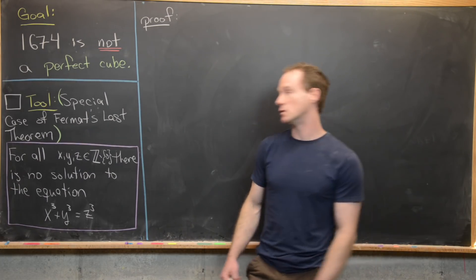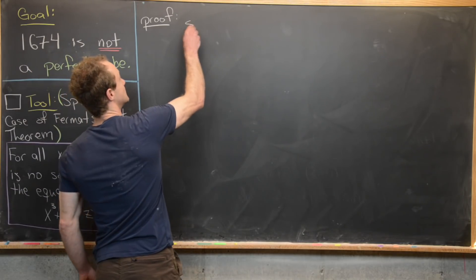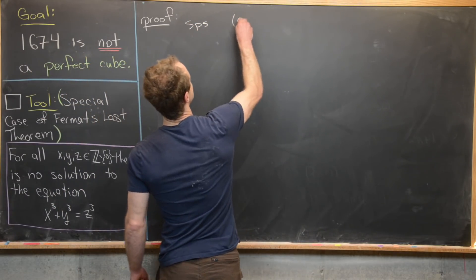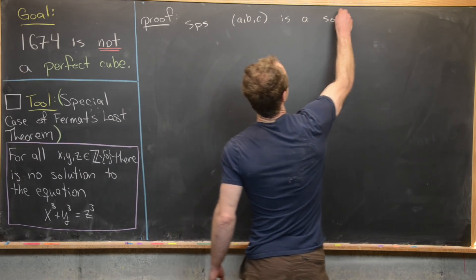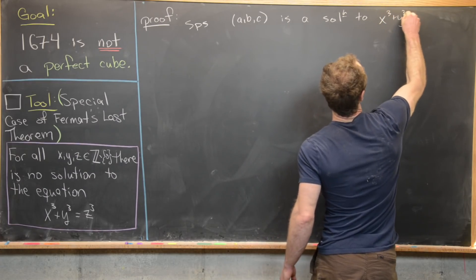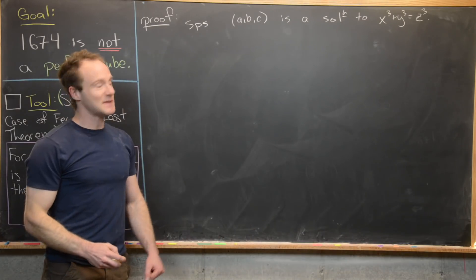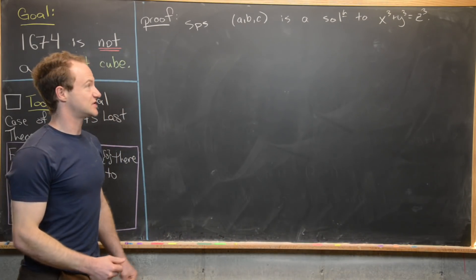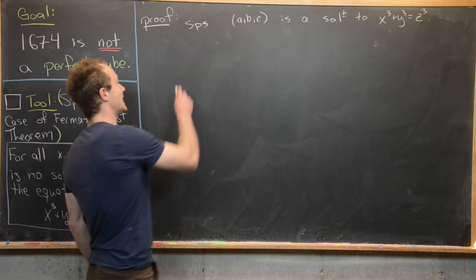Let's get to the proof of this tool. We'll first suppose that we have a solution — that is, a, b, c is a solution to x cubed plus y cubed equals z cubed. So what we have is a, b, and c are numbers such that a cubed plus b cubed equals c cubed.